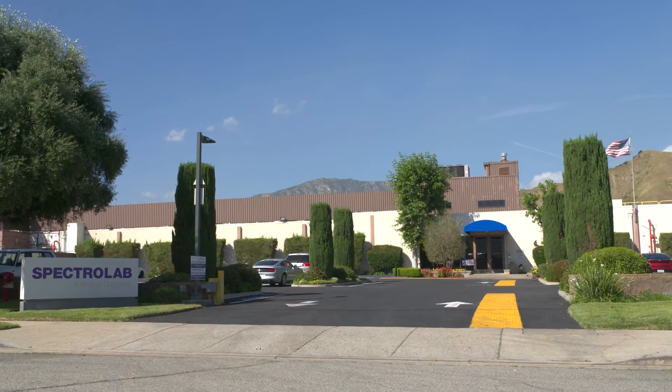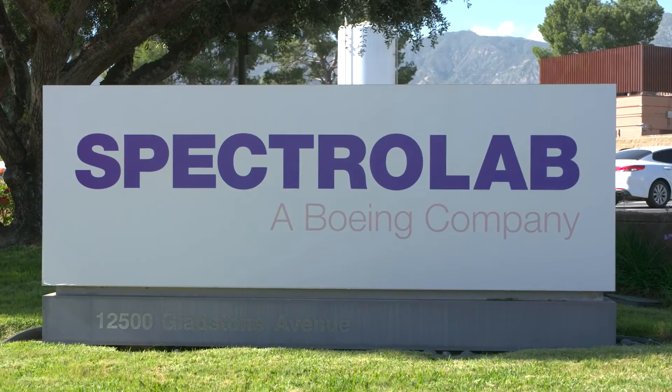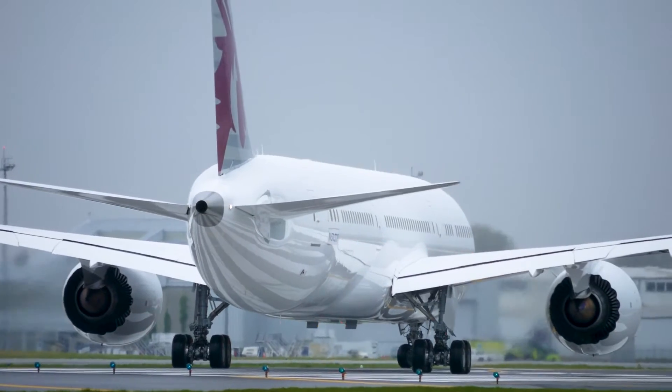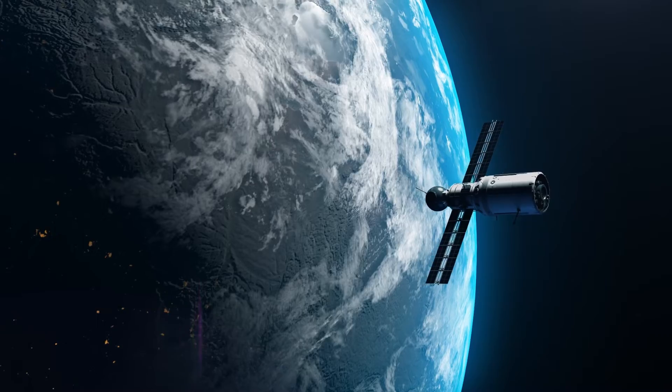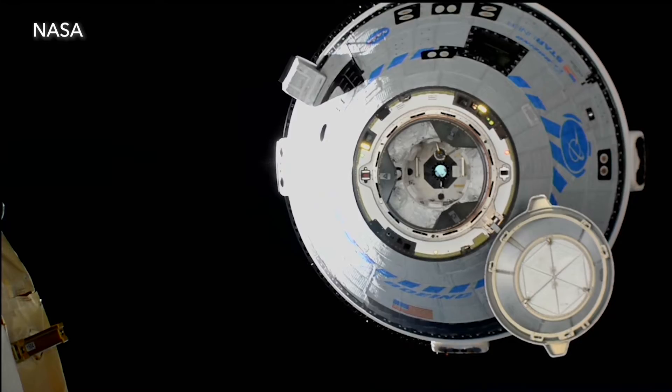You might be surprised to learn that Spectrolab is part of the Boeing Company — the same Boeing Company that makes commercial jets and military aircraft also makes satellites, rockets, capsules, and other technology to help us explore space. Spectrolab creates the solar cells that power those spacecraft and has been doing it right here in Sylmar since 1956.